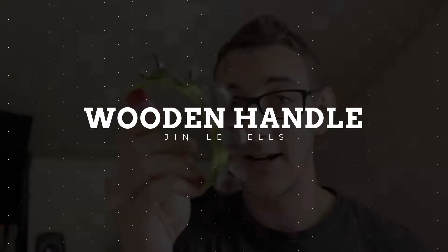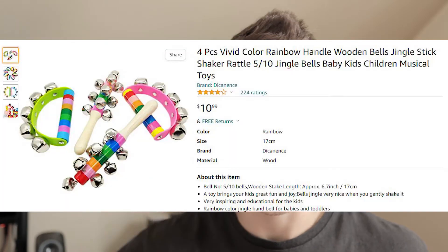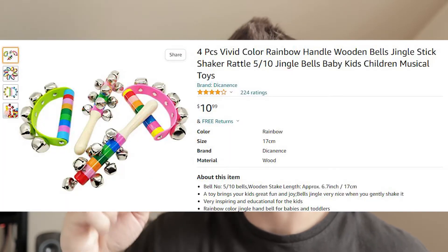The first toy that Emmett absolutely loves that you can get right off Amazon and is not super expensive are these little bells with a handle on them. They have this one, and I'll throw up a picture of the other ones. It's like one handle, a rod, with little bells attached going all the way up. Excellent toy because it makes a whole lot of noise.